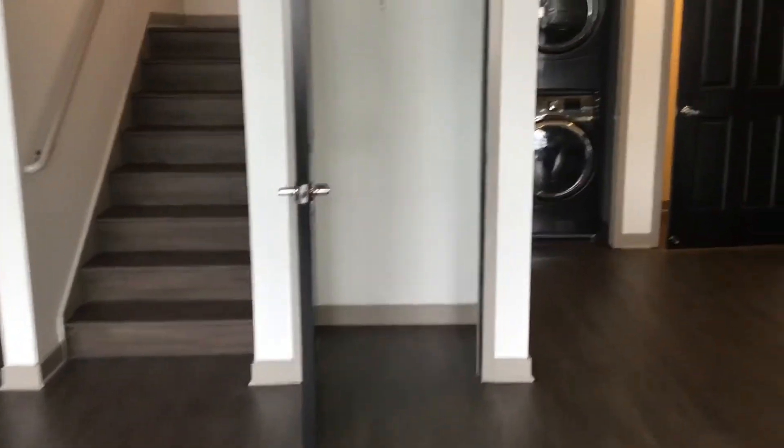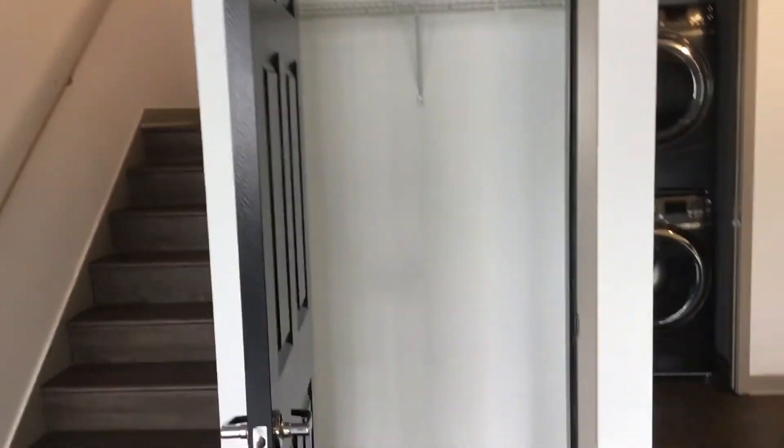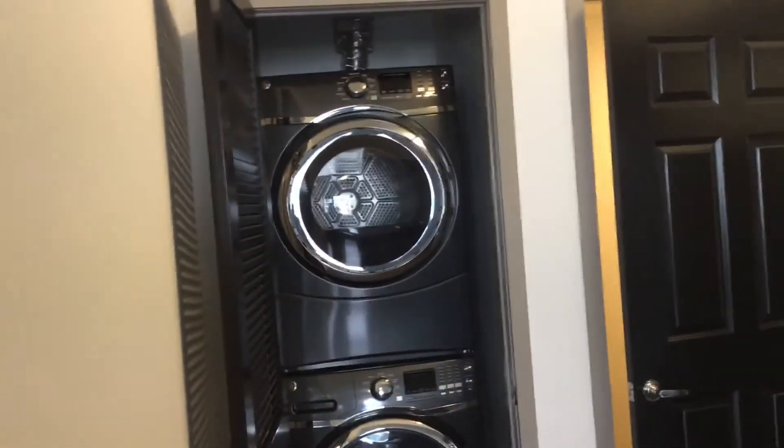Here you have a great-size walk-in closet, or storage space. You also have an upgraded washer and dryer.